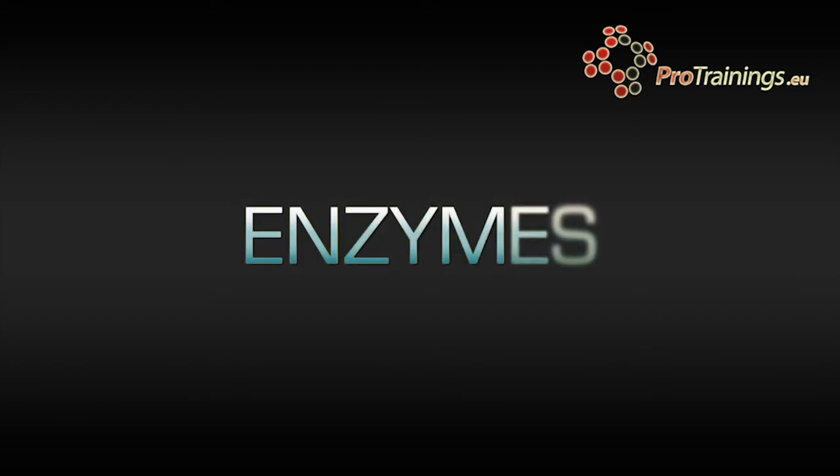Enzymes are not living things. They are special proteins which are able to break down large molecules into small molecules, and there are many different types of enzymes which break down different nutrients.